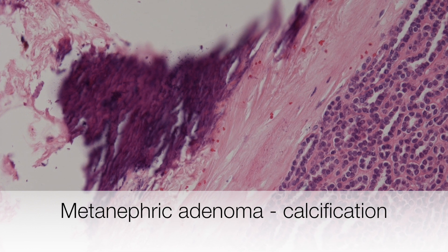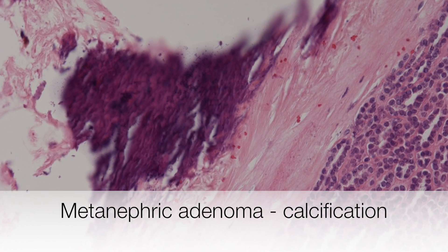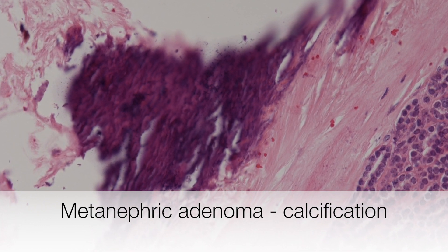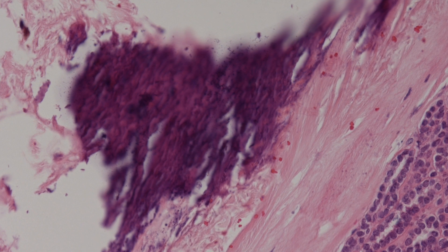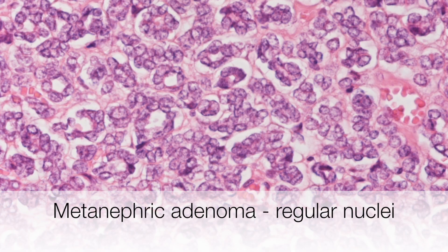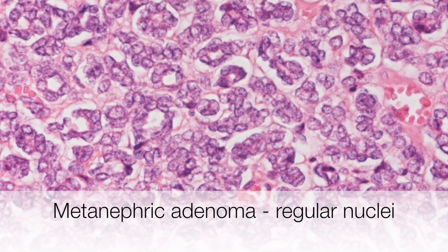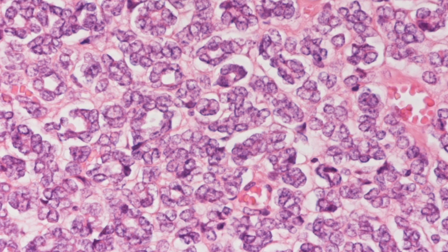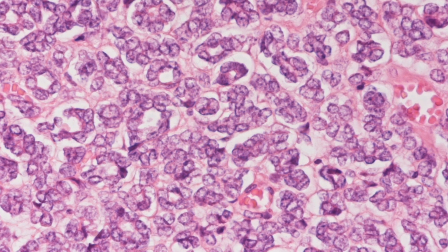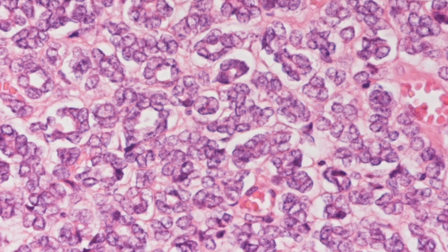The purple structure in this area is a large focus of calcification. On higher power the nuclei are seen to be small and regular with either inconspicuous or absent nucleoli, and mitotic figures are not seen.